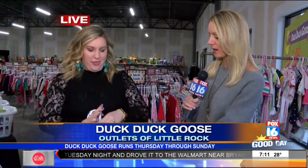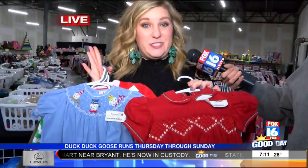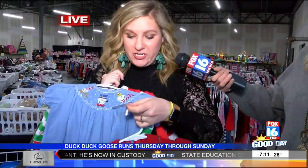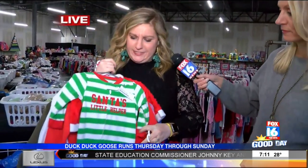Speaking of Christmas, we found a lot of cute little items for girls' Christmas outfits — so much cute stuff. Smock dresses for $12 each, both of these are $12. That's a good bargain!